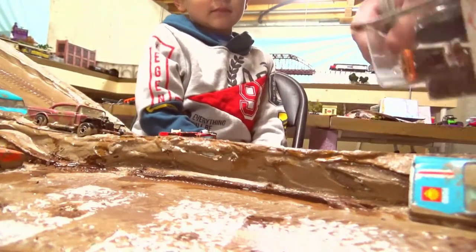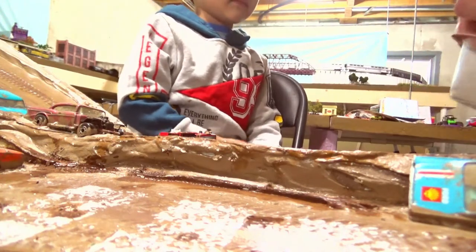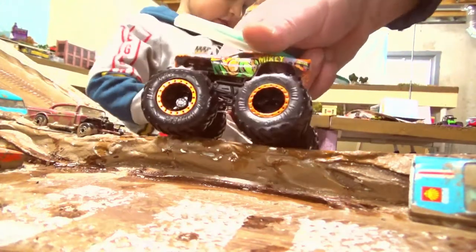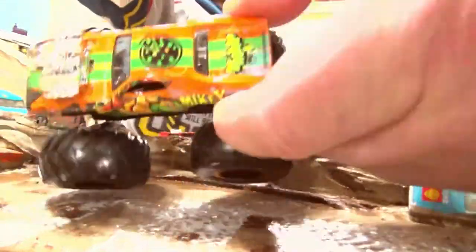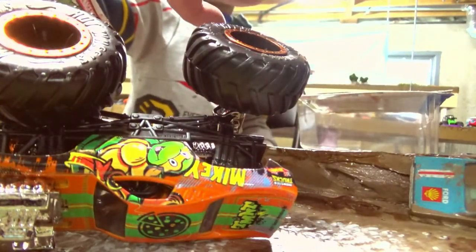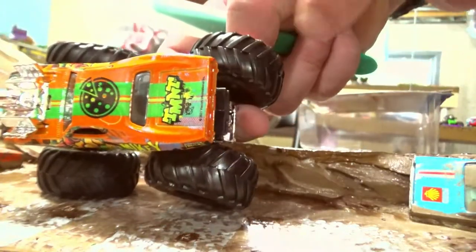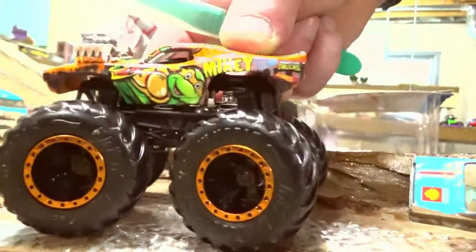Alright, so which guy is this? Mikey. Yeah, it's Mikey. This is a really nice monster truck. Mikey is like the Roger Dodger car — he's like the Roger Dodger monster truck. What does this say? It's got pizza on there. It says TMNT, which is an acronym for Teenage Mutant Ninja Turtles on the package. See on the truck it says the same thing — Teenage Mutant Ninja Turtles. There's pizza, and it's got Mikey on the side. Pretty cool.